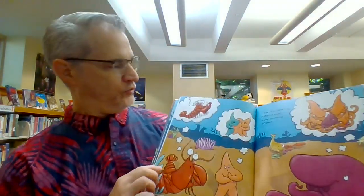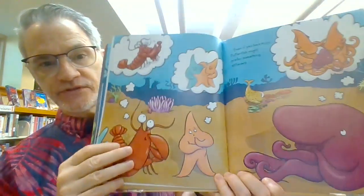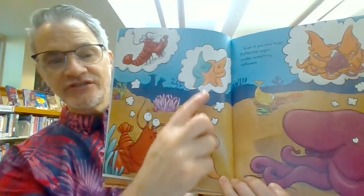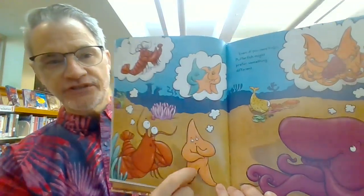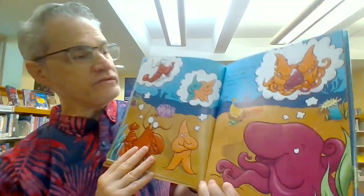Look, the lobster is thinking of hugging other lobsters. And the starfish is thinking of hugging other starfishes. And the octopus is thinking of hugging some squids.